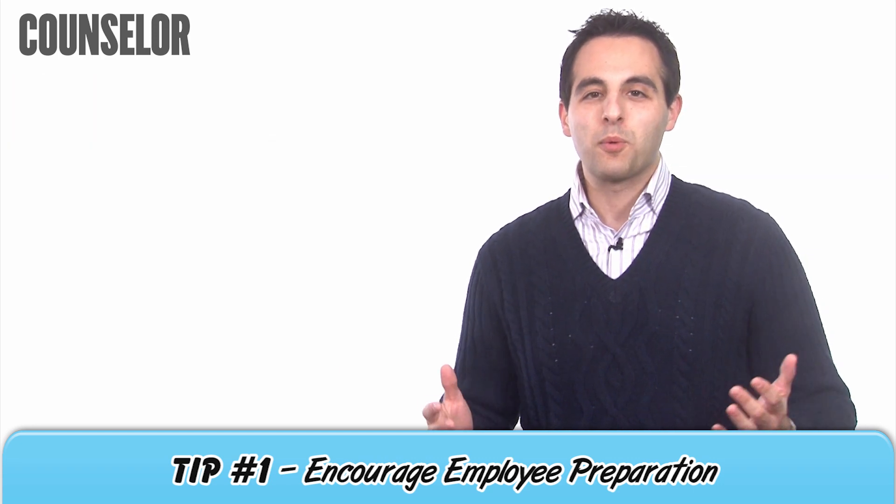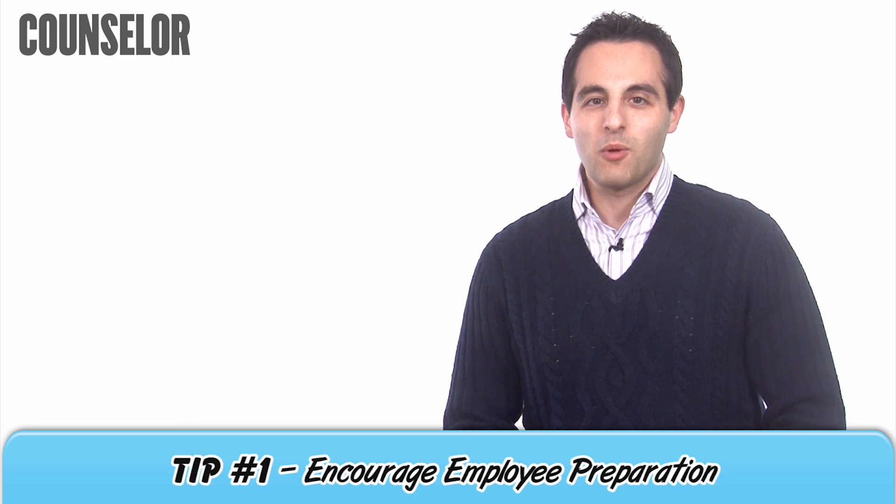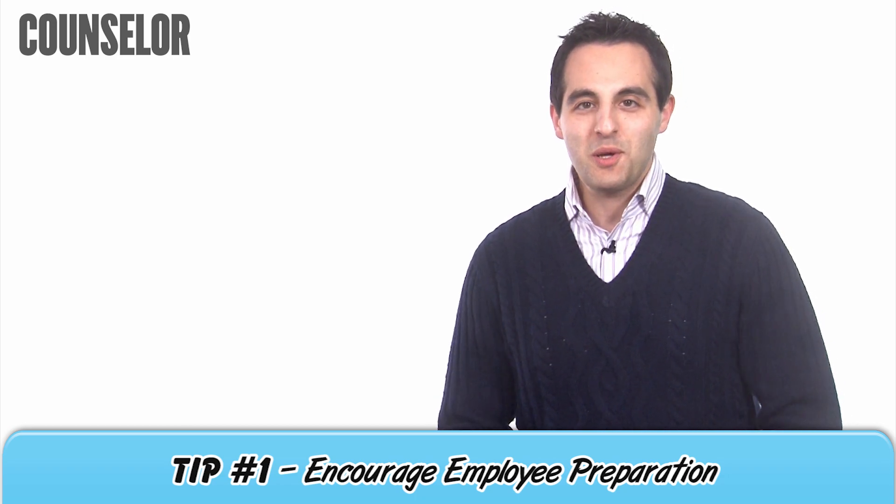Finally, if you call a meeting to brainstorm, be sure to invite employees to come with ideas so they can be discussed immediately.